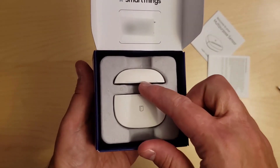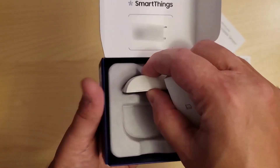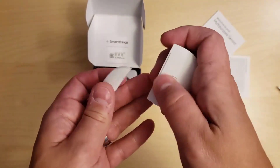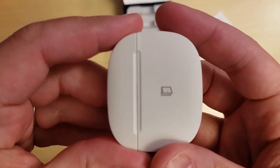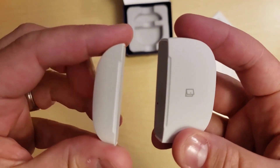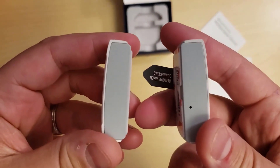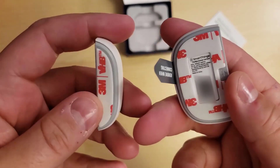The SmartThings Multi-Purpose Sensor gives you two key pieces of information: whether the thing you've stuck it to is open or closed — be that a door, window, or even a drawer full of precious things — and what the temperature is in the vicinity. You can get an alert sent to your phone when any of its conditions are met, or when the temperature hits a certain level, but that's really only half of the story.